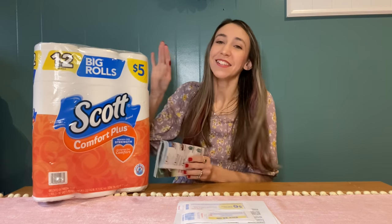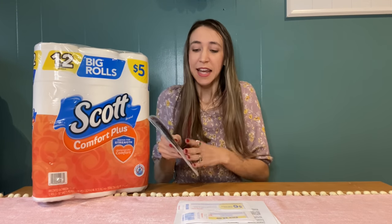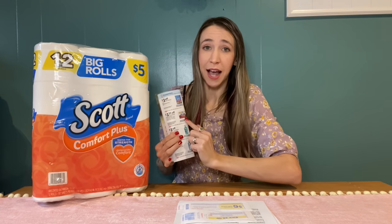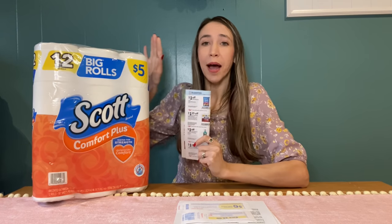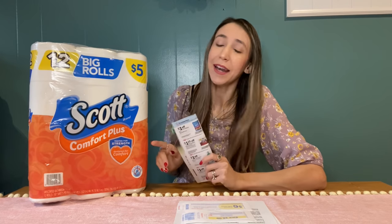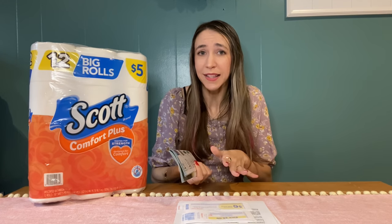On your app you have both manufacturer coupons and store coupons, and you can stack a manufacturer coupon with a store coupon on the same item. For example, with Scott toilet paper priced at $5, we have a $1.25 coupon in the IVC booklet. The cool thing about IVC coupons is that if you're buying five of these items and the cashier scans this coupon once, it takes $1.25 off each item automatically — so it scales with however many items you're buying.